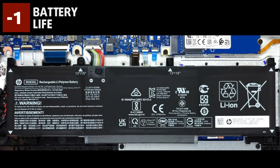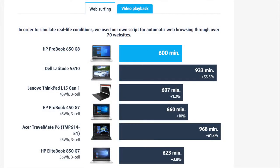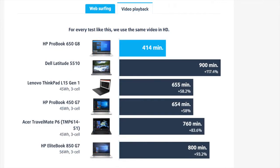Battery life is both good and bad. In our tests, its 45Wh unit managed to endure through 10 hours of web browsing, which is a great score. What left us scratching our heads, though, was the video playback portion of the test, where the device only lasted through 6 hours and 54 minutes.